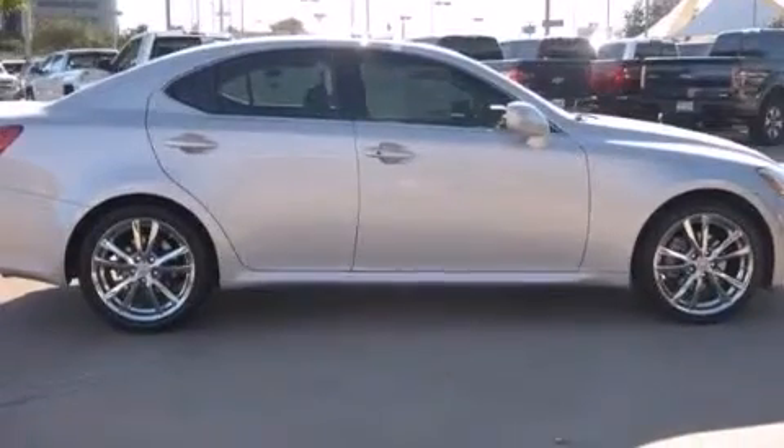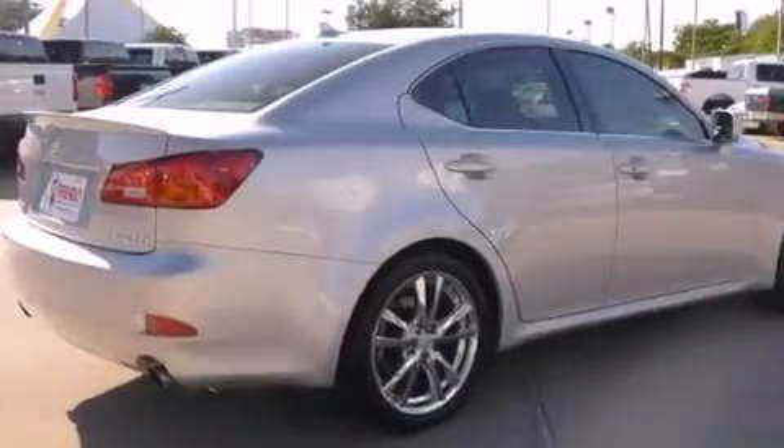Cruise control, an auto dimming rear view mirror, fog lamps — and this vehicle has less than 59,000 miles.